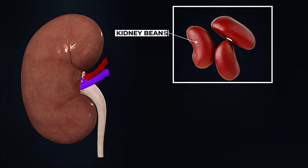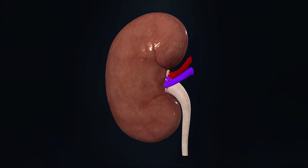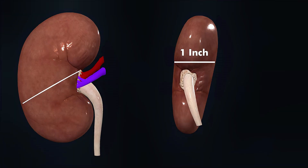The shape of the kidney resembles a kidney bean, and in an adult human, its size is about the same as a fist. Kidneys have a reddish-brown color. Their length is about 4–5 inches, width is 2–3 inches, and thickness is around 1 inch.